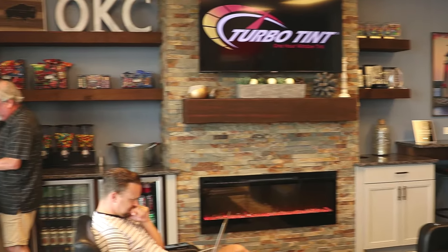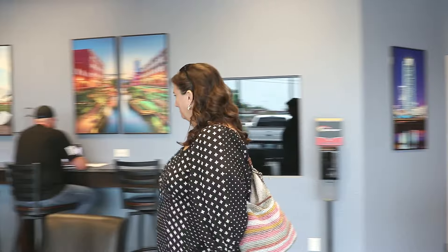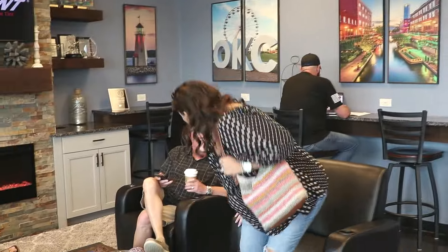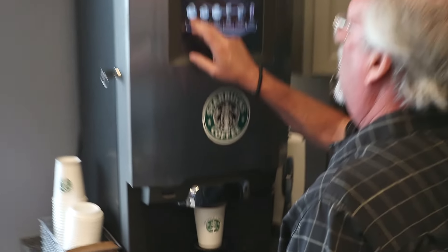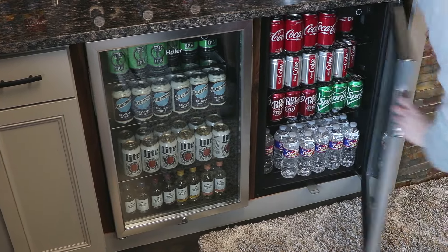Turbotent's waiting area is designed to provide optimal comfort to make that hour-long tint job feel like minutes. Take advantage of our free Wi-Fi while enjoying the complimentary premium coffee or a cold beverage. Cheers!